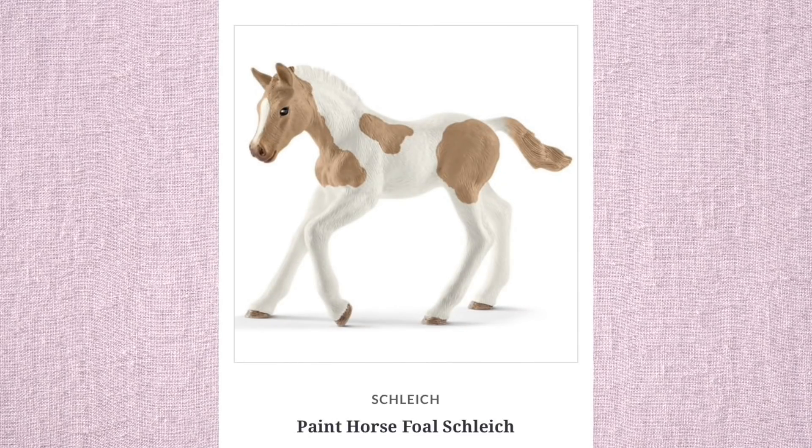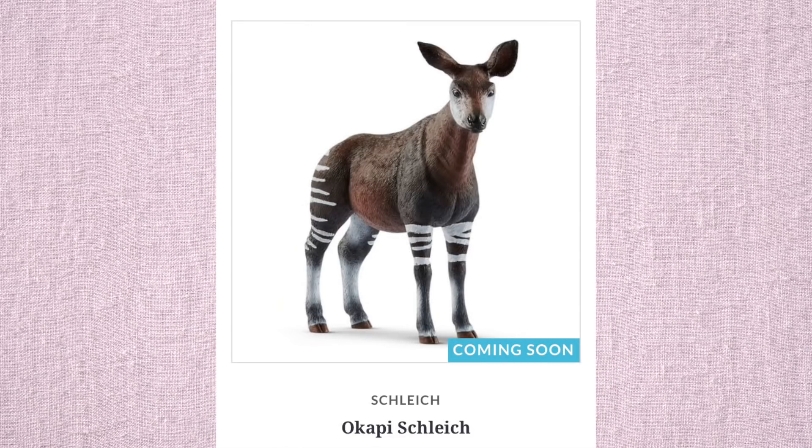We have this paint horse foal — looks pretty standard. I don't really see anything too incorrect. And Schleich made an okapi, which I think is super duper cute. From this angle the okapi looks so cute, so I'm kinda excited about that.